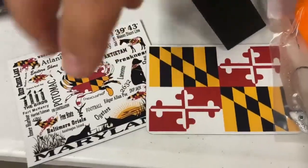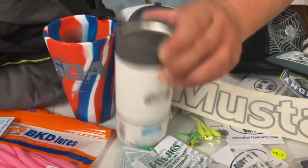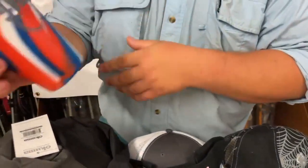We got some magnets from Fish Out of Water with cool different little logos. And we can't forget the Toadfish Slim Can Koozie and a Sport Drinking Apparel Soft Cup in red, white, and blue.